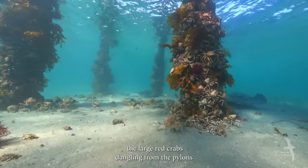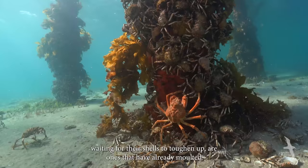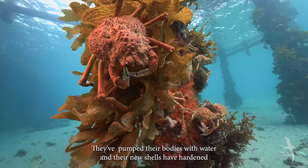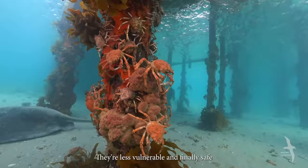As the days pass, the large red crabs dangling from the pylons waiting for their shells to toughen up are ones that have already molted. They have pumped their bodies with water and their new shells have hardened. These crabs are of no further interest to the rays — they're less vulnerable and finally safe.